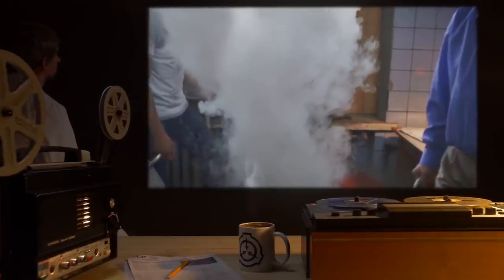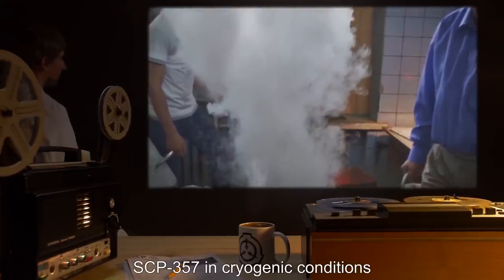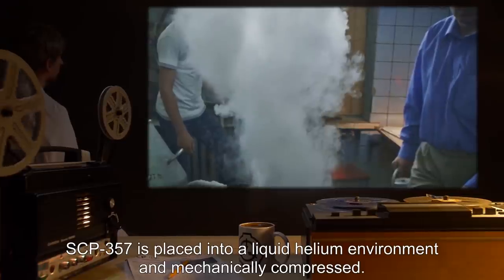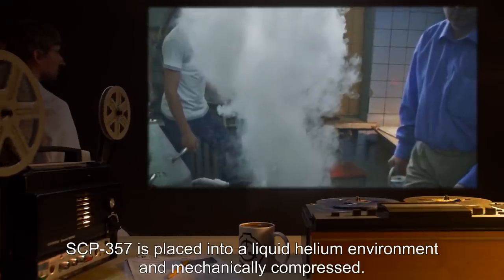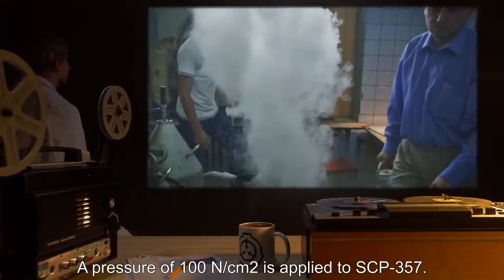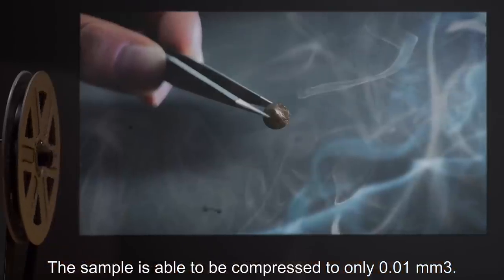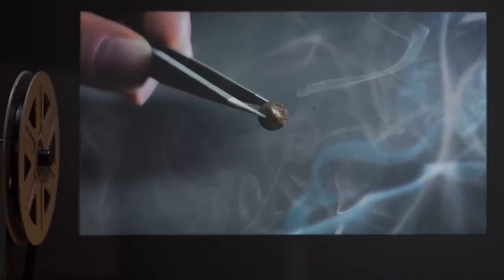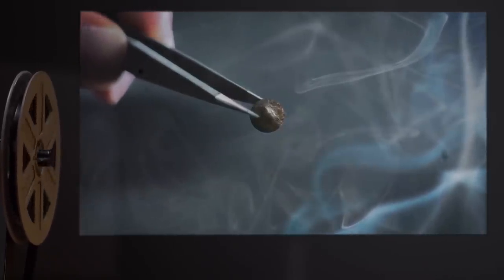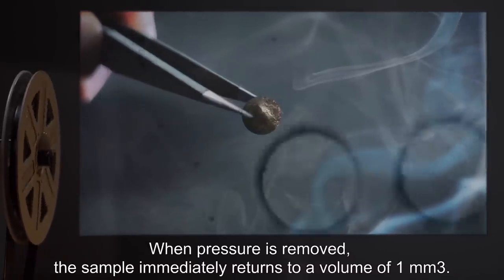Experiment Log 357-5. Date: Undisclosed. Subject: SCP-357 in cryogenic conditions. Procedure: SCP-357 is placed into a liquid helium environment and mechanically compressed. Details: A pressure of 100 newtons per centimeter squared is applied to SCP-357. The sample is able to be compressed to only 0.01 millimeters cubed. While still compressed, the sample is allowed to return to room temperature. When pressure is removed, the sample immediately returns to a volume of 1 millimeter cubed.